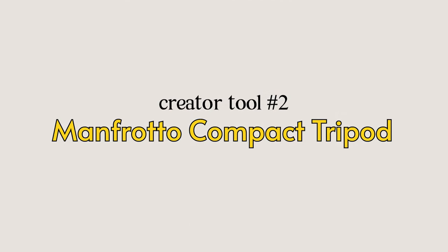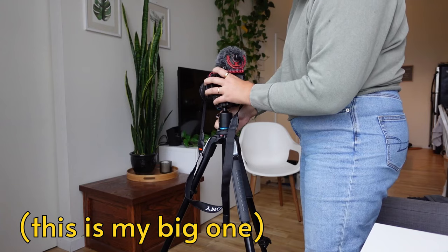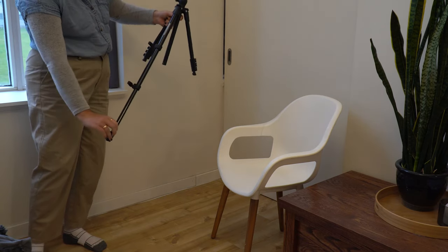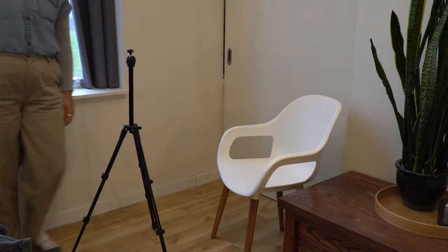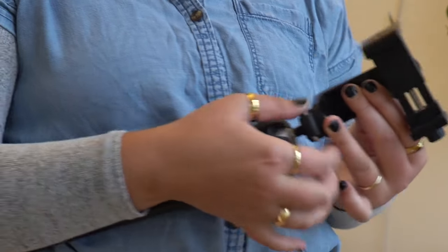Number two is the perfect pairing to the iPhone tripod mount, and that is this portable Manfrotto tripod. I've had a lot of different tripods over the years, and while the one I use for YouTube is great, it is very heavy and hard to move around. This lightweight portable one is the perfect option — it packs down to about the size of a water bottle, making it easy to bring along when traveling or shooting content on the fly.